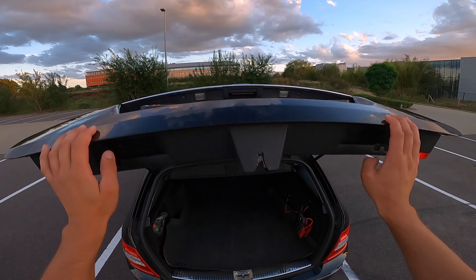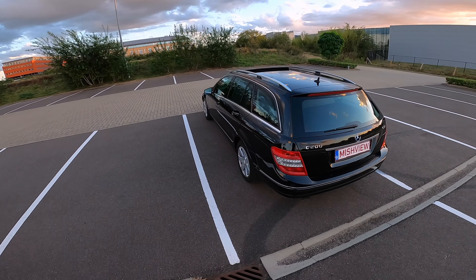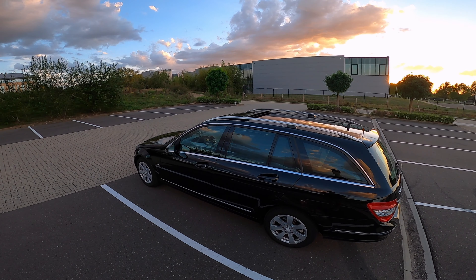I hope you enjoyed my review. Let me know in the comment section if you need to know more about this car. That's it for today — see you next time, bye!